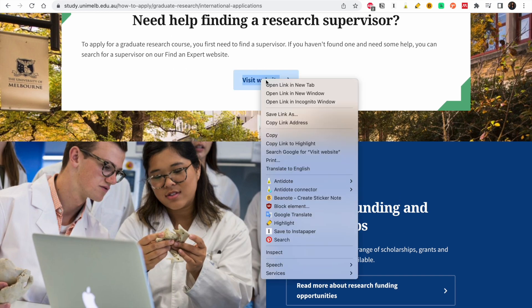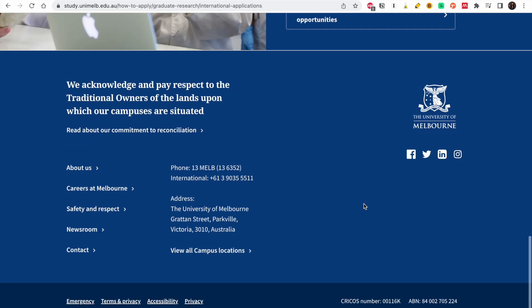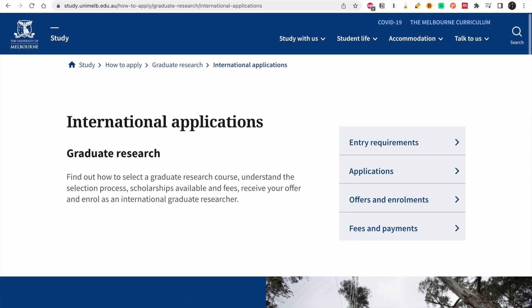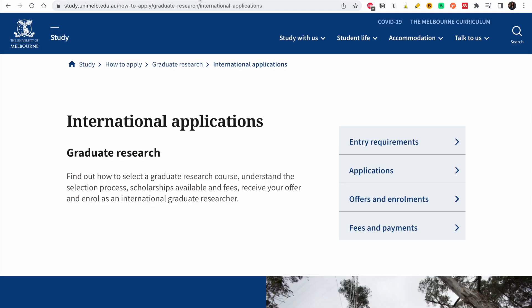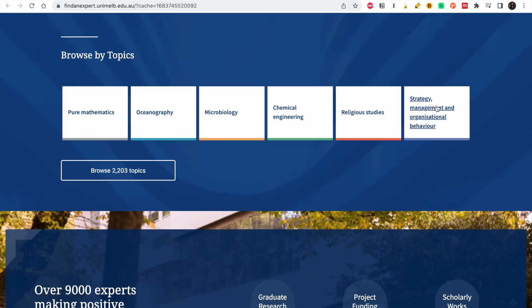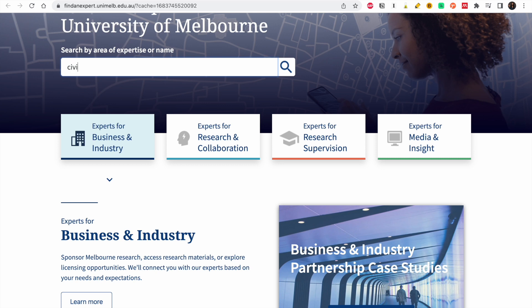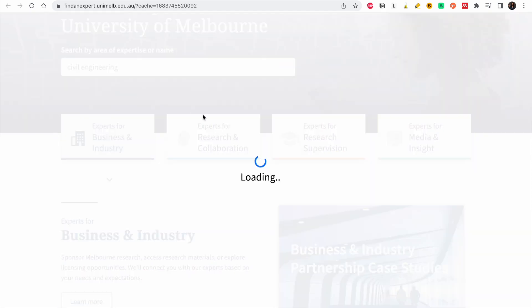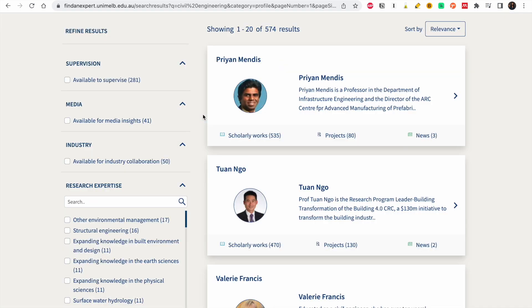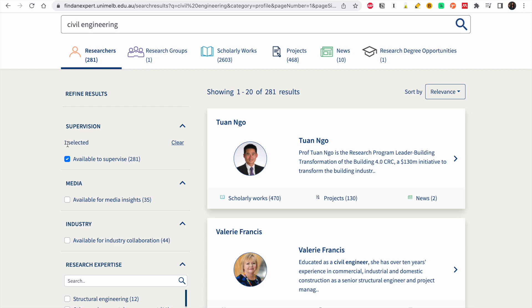You go to the supervisor-finding website. If you also want to see more about research funding opportunities, you can look at that link, but we are concentrating on the graduate research scholarship. On the supervisor portal, you choose which topic or industry interests you — you can type 'civil engineering' or your specific area. You can filter by 'available to supervise' to narrow down results.